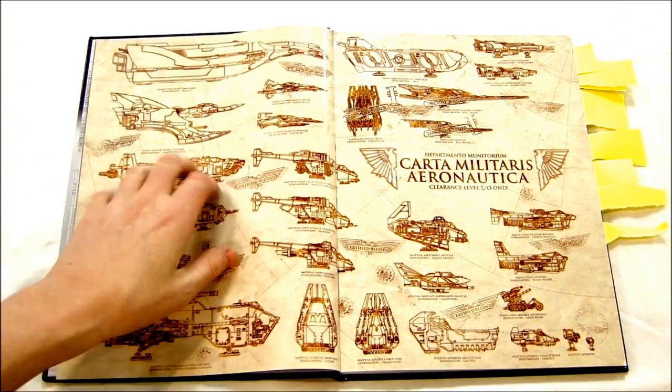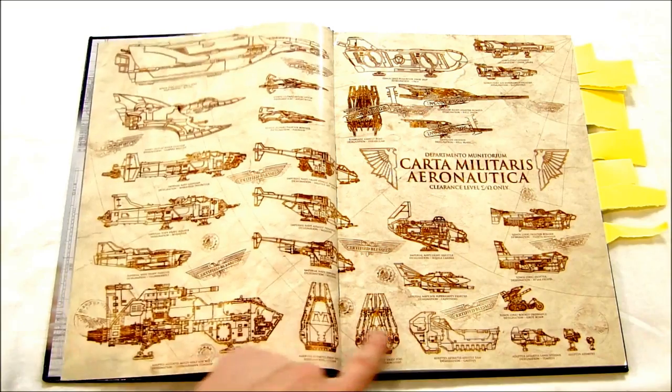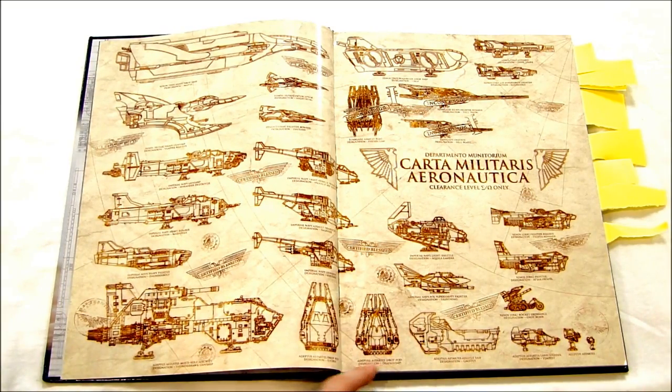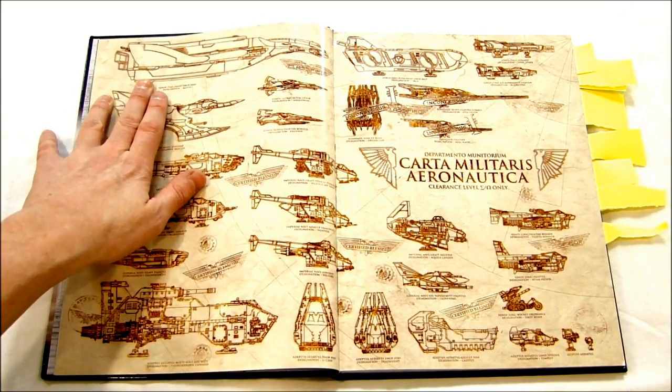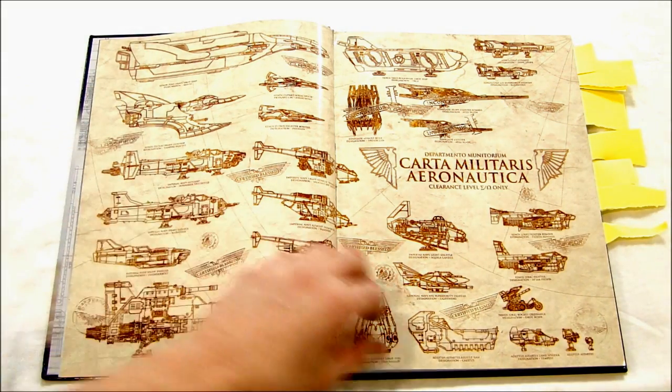Especially now with all these flyers, it's neat to see. It's not incredibly to scale because the Cestus is way bigger than a drop pod, and I imagine the Mantis is probably as big as the page — but it's still pretty cool. You can't really knock that.